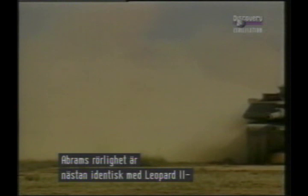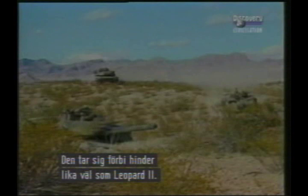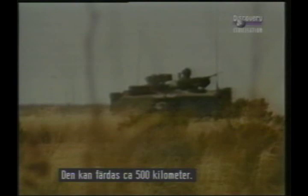The Abrams has a power-to-weight ratio and cross-country performance virtually identical to those of the Leopard 2, partly as a result of American and West German government cooperation during the early design stages. Top speed is about 45 miles per hour. Trench and vertical obstacle capabilities are also just about the same as that of the Leopard 2.